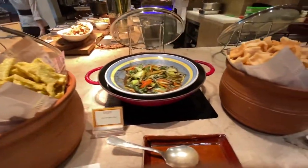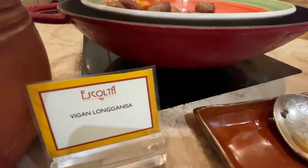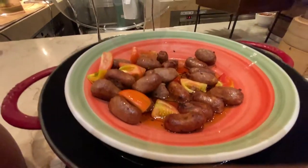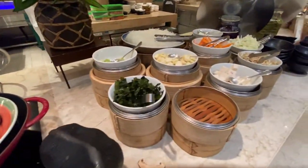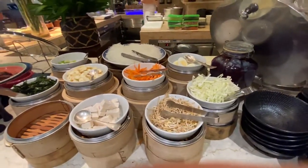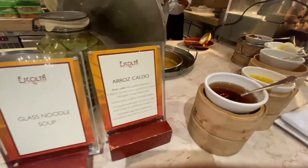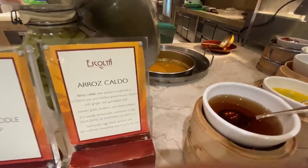Oh, you're kidding me — vegan longganisa! There's vegan longganisa. And this is for more soup. And of course, arroz caldo. I have to have my arroz caldo.